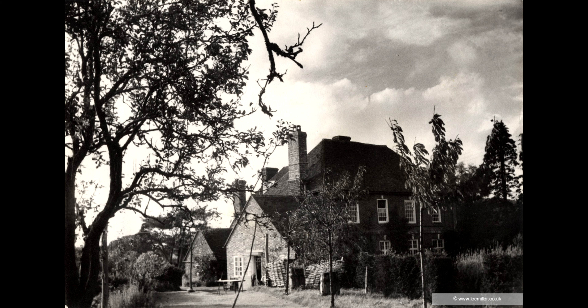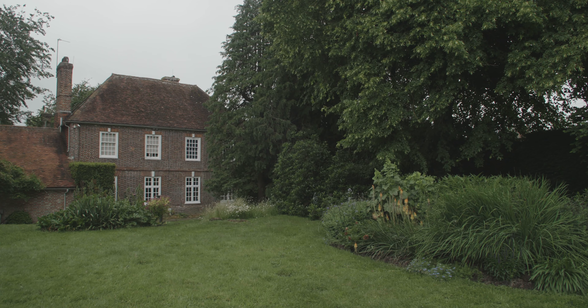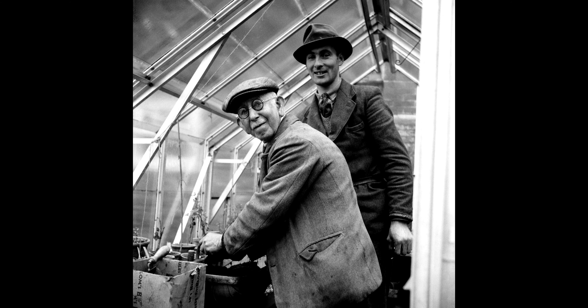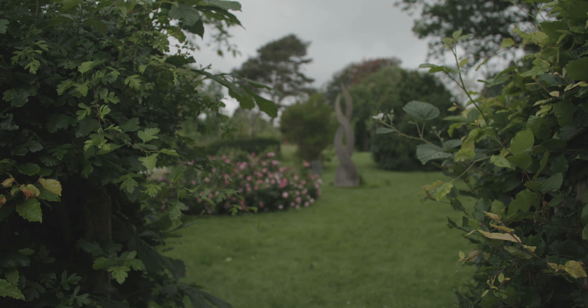When my family came here in 1949, their first priority was to grow food. Then little by little, my dad started to make the garden himself as he wanted it.